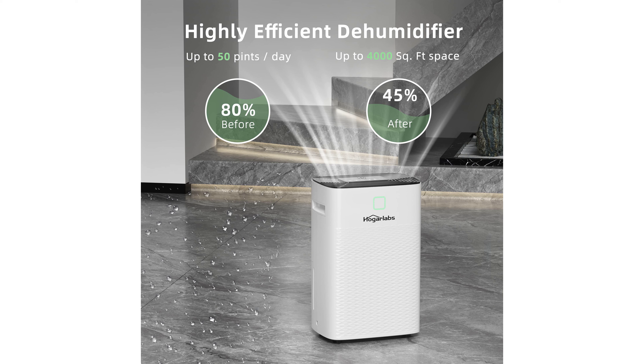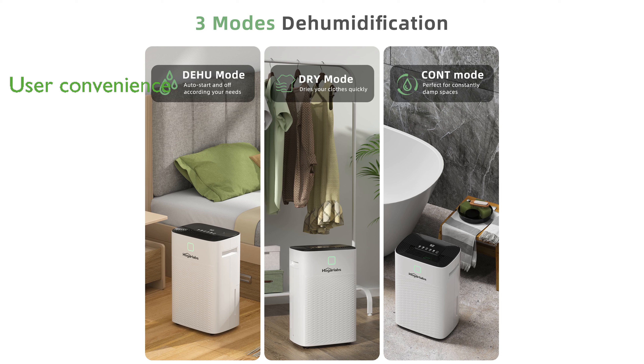Designed with user convenience in mind, it includes a timer function, intelligent panel lock, auto shut-off to prevent overflow, and a washable filter for easy maintenance. The dehumidifier comes with a 0.6-gallon water tank and an option for continuous drainage using the included drain hose.